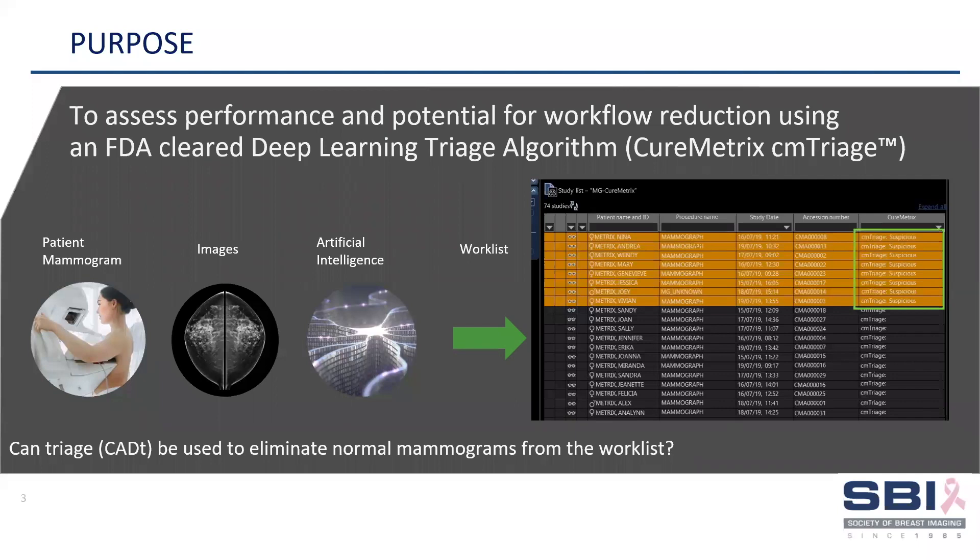The purpose of the abstract was to assess the performance of triage software called CMTriage and its potential for workflow reduction — that is, could CMTriage be used to accurately sort normal mammograms on the screening work list?